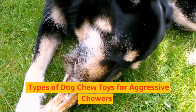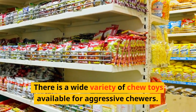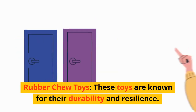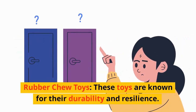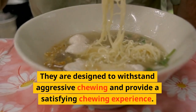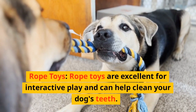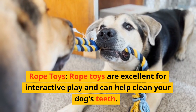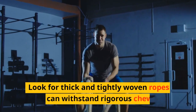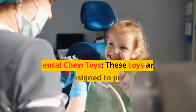Types of Dog Chew Toys for Aggressive Chewers. There is a wide variety of chew toys available for aggressive chewers. Some popular options include Rubber Chew Toys, which are known for their durability and resilience and are designed to withstand aggressive chewing and provide a satisfying chewing experience. Rope Toys are excellent for interactive play and can help clean your dog's teeth. Look for thick and tightly woven ropes that can withstand rigorous chewing.